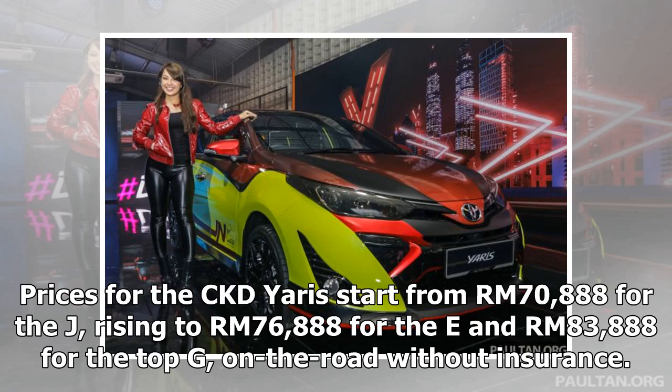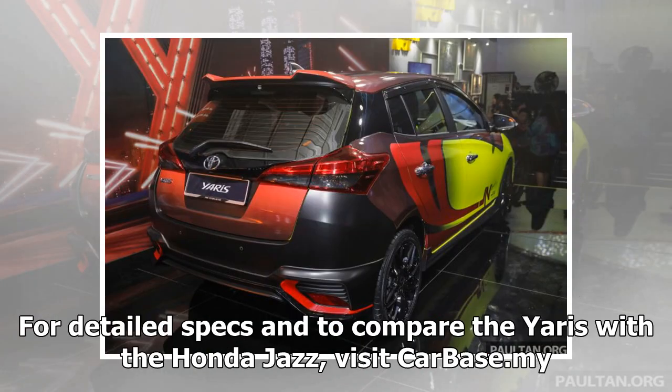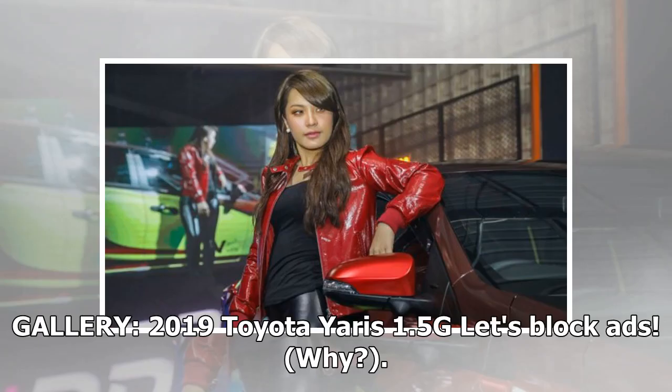Prices for the CKD Yaris start from RM 70,888 for the J, rising to RM 76,888 for the E and RM 83,888 for the top G, on the road without insurance. For detailed specs and to compare the Yaris with the Honda Jazz, visit carbase.my.